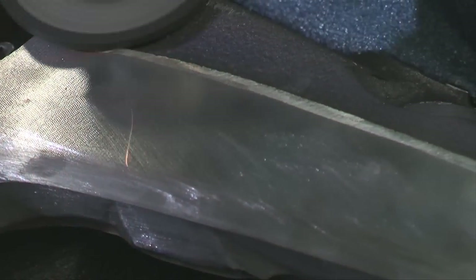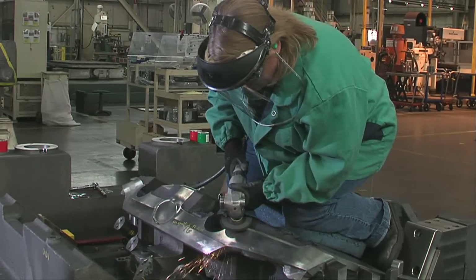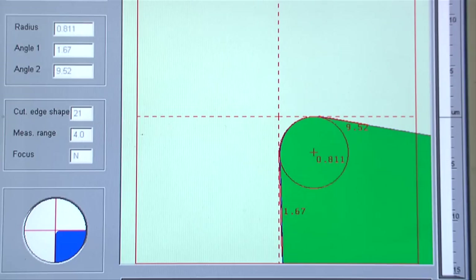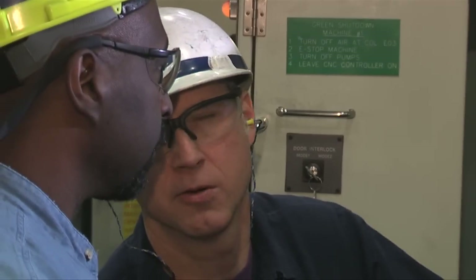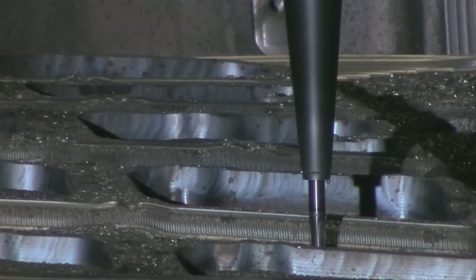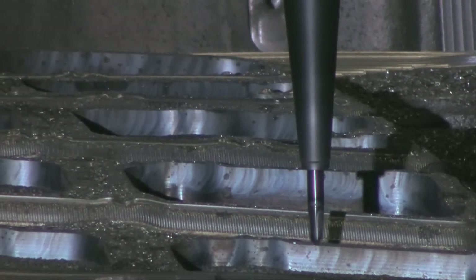TMMK's production process starts in die manufacturing. By using everything from computer-controlled laser technology to hand grinding tools, these team members bring the designer's plans to life, with quality measured within two hundredths of a millimeter.